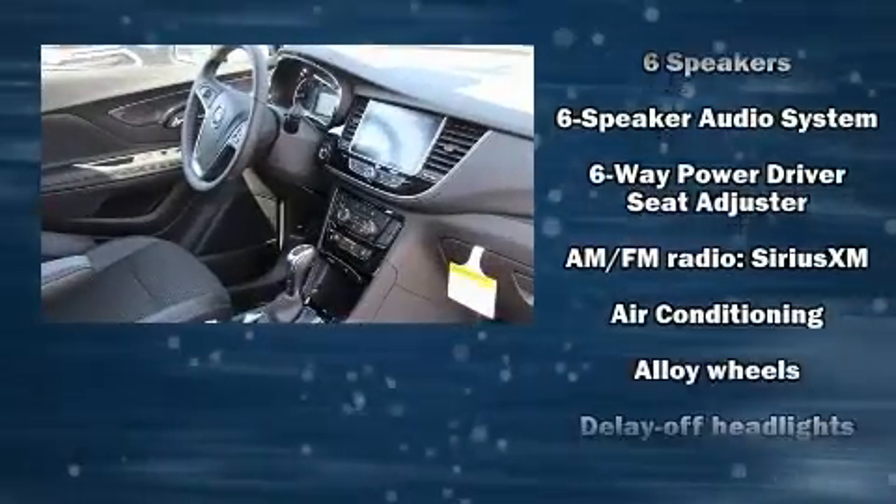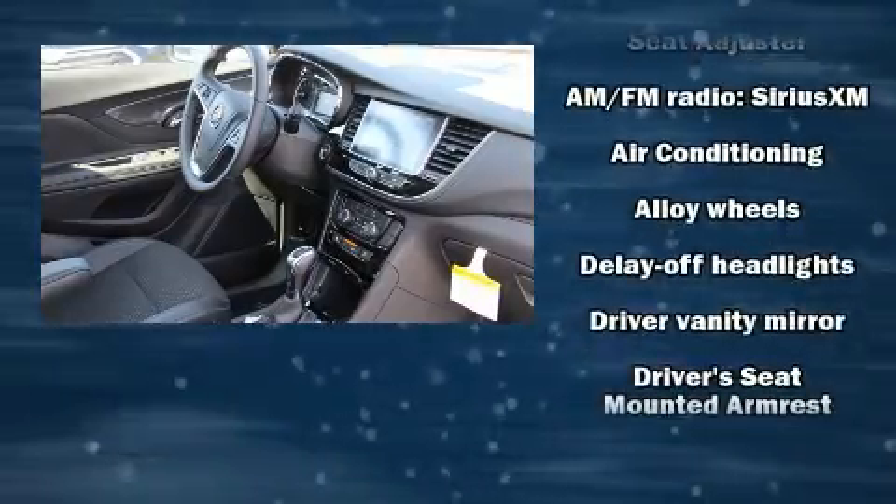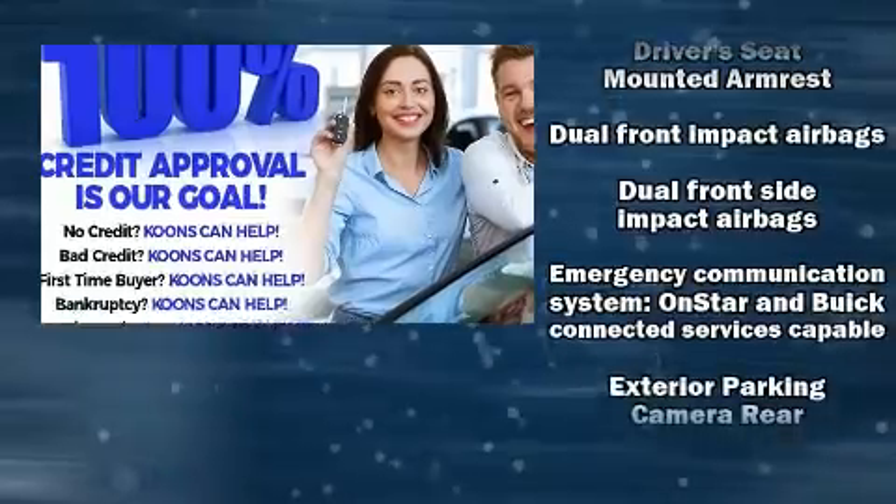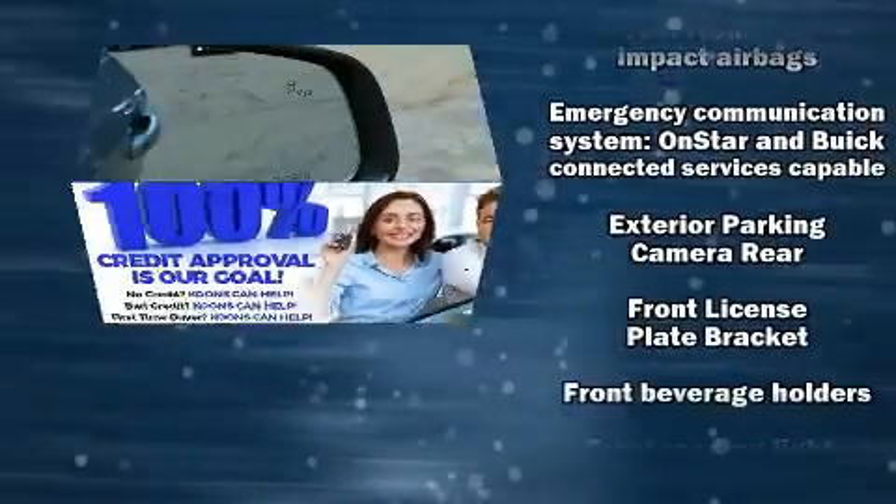Passenger security is always assured thanks to various safety features such as head curtain airbags, front and side impact airbags.